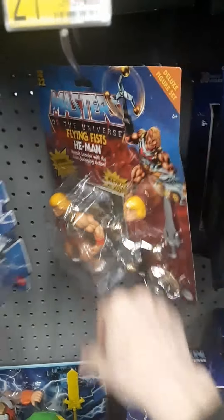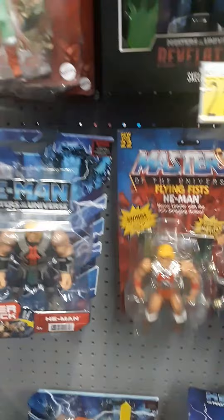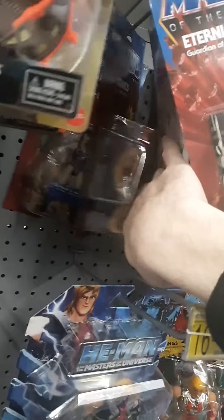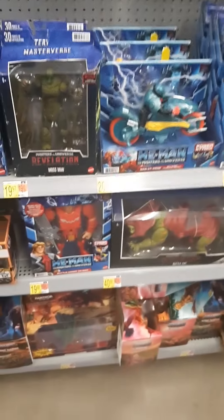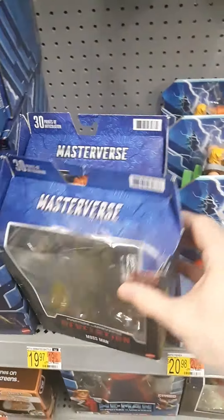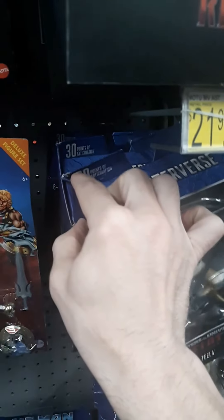It's coming apart at the seams right here. I don't want to pay 22 bucks for something that's trashed, even though I need it. I'm just gonna have to pass on it unfortunately. Which sucks, because I barely ever find anything that I need. Maybe I'll find it at Target, because after I get out of here I'm gonna go to Target. Look at all these Masterverse figures — they've all been smashed. This box was smashed too, up over here.